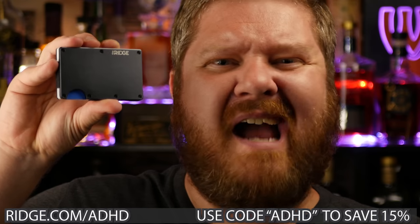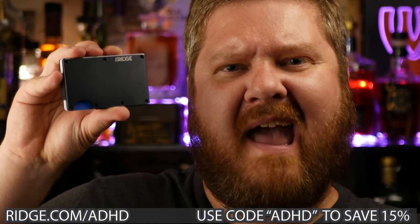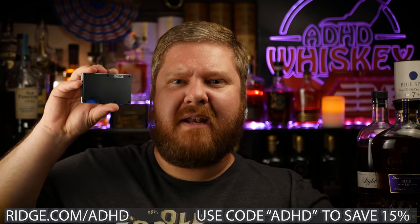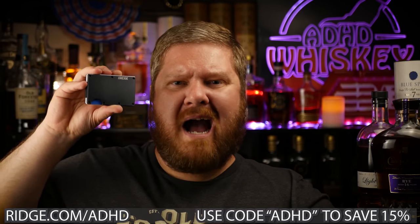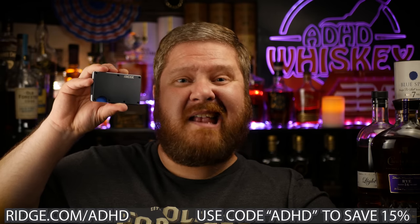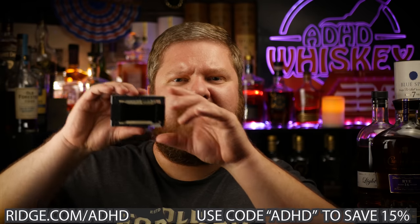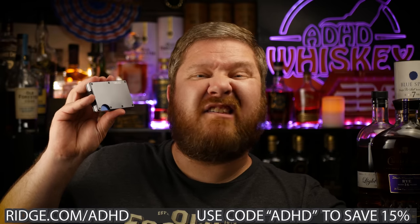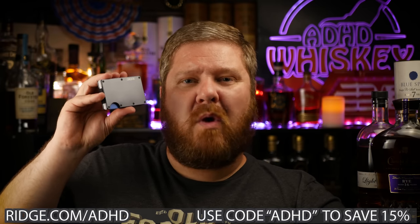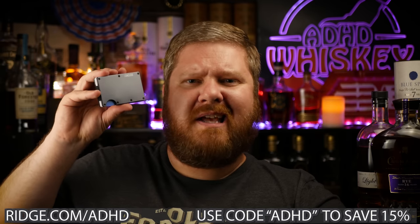Thanks to The Ridge Wallet, I no longer have to sit lopsided on my stacks of cash. Thanks to The Ridge Wallet, I can keep unlimited amounts of money in my front pocket because there's room for up to 12 cards and room for cash on the back with a cash strap. Guess what's right around the corner? Father's Day.